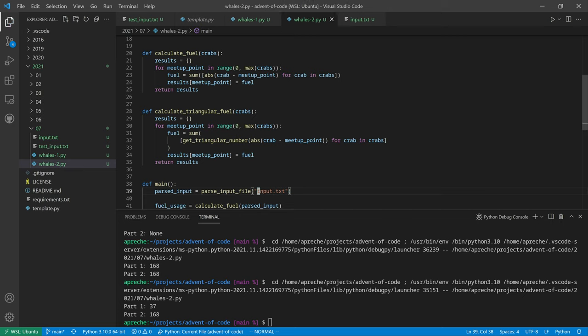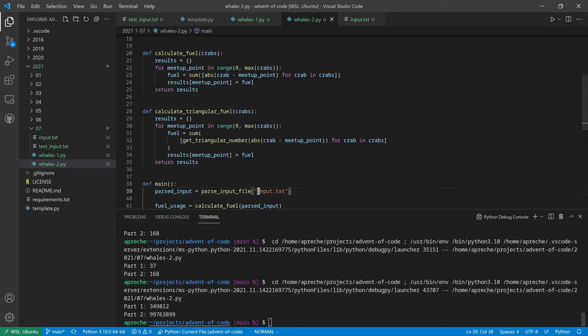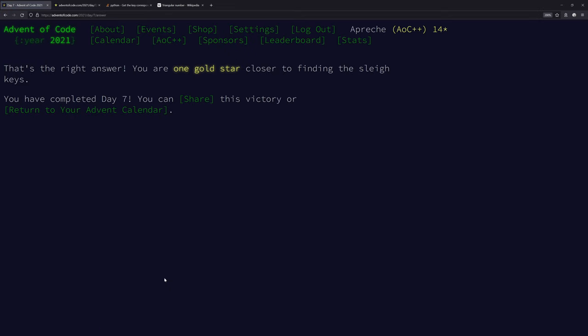That's looking good. Switching to the regular input and running it - the answer is 99763899. That's the right answer. Day seven, easy peasy. We'll be back tomorrow.